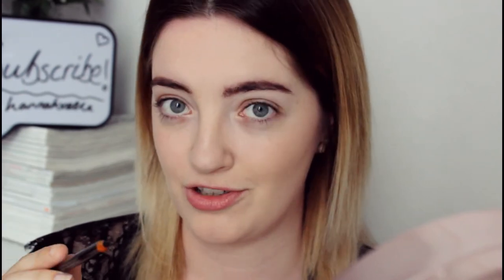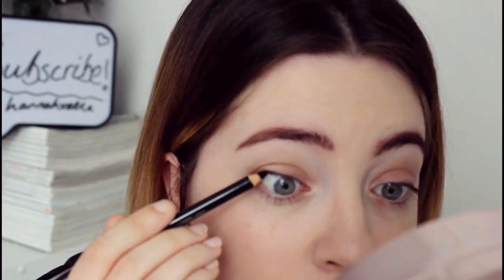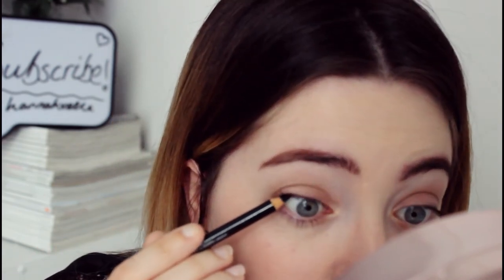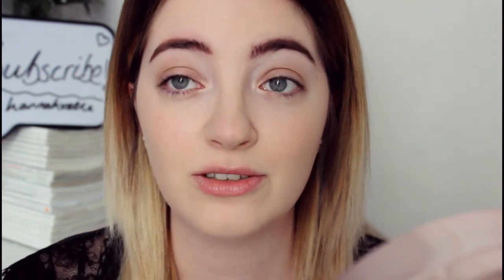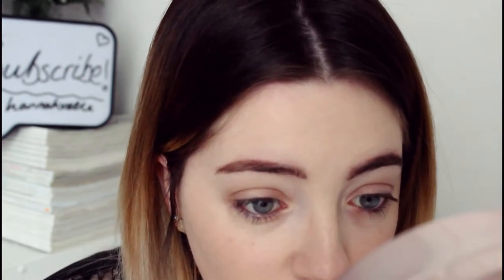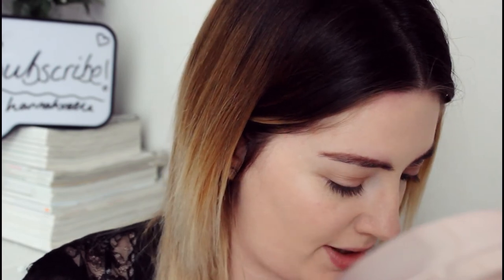I've only found one kohl eyeliner in my life that I truly trust and that's a Barry M one — I've had it for years. Let's see if this works — I'm going to line that inner bit of eye up here. Oh my god, this is so sharp! It tickles, I can't do it. Right, let's go here instead — that's actually not a bad eyeliner, I approve of that eyeliner.